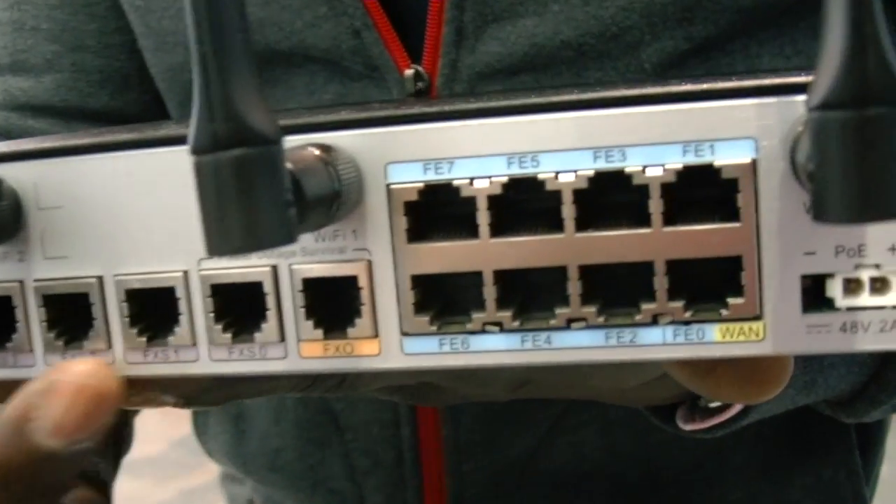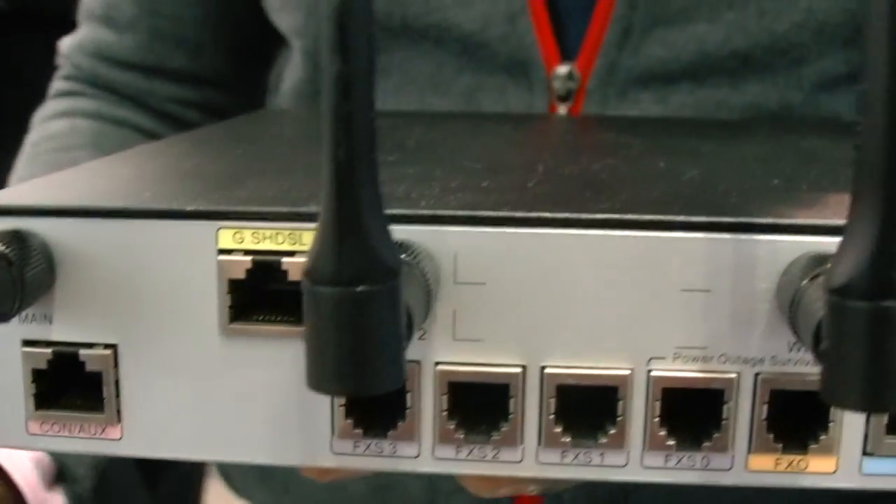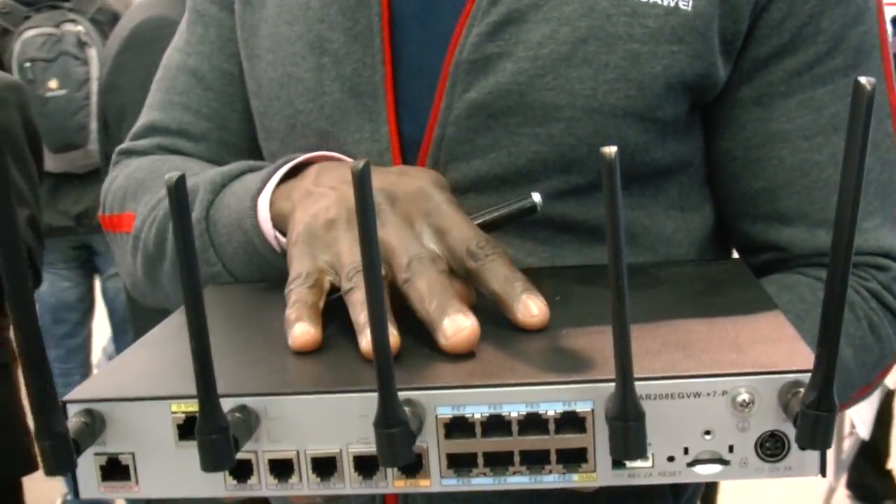You have four ports that connect you to analog connectivity like fax. At the same time, you have IP PBX in the box. It supports power over internet. And also, you have VPN and firewall.